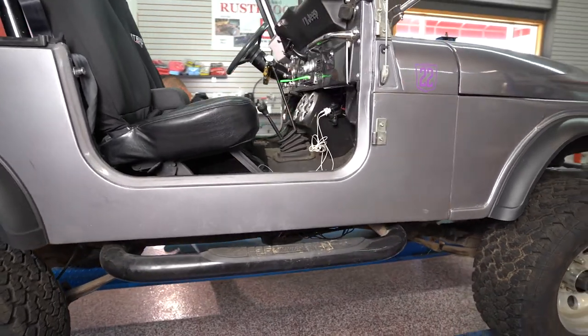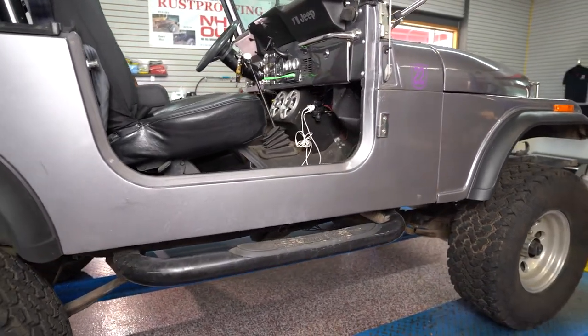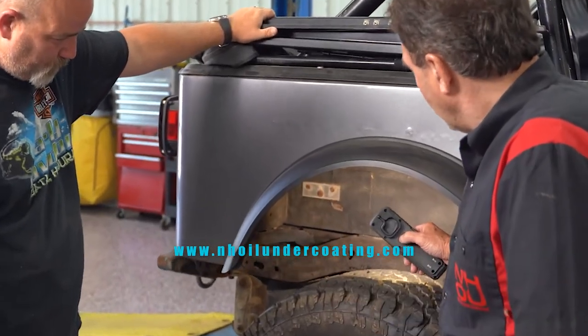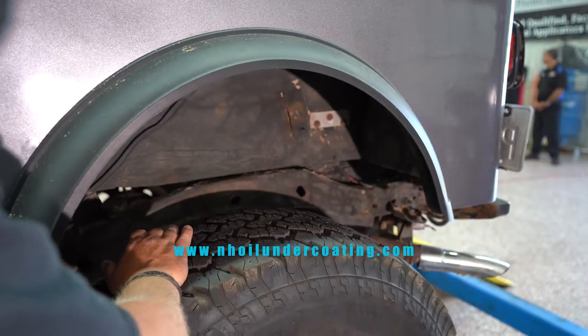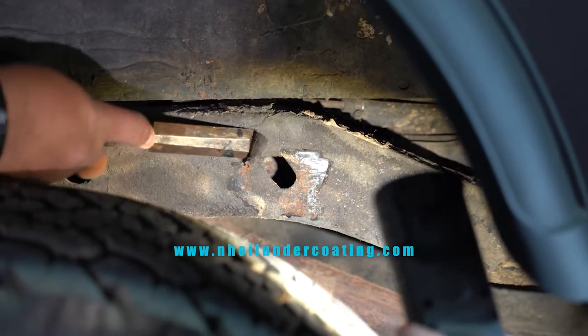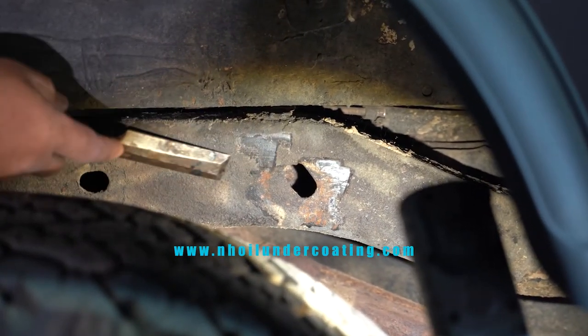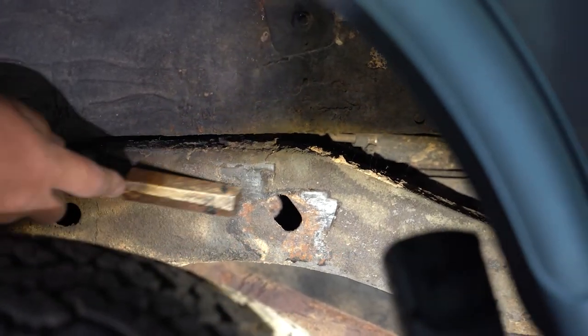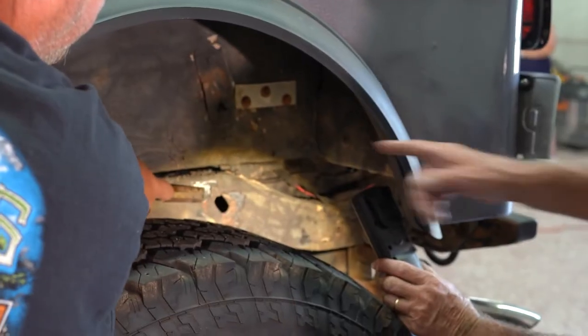Some of these Jeeps, in particular this year, they do have some issues over the wheel well inside the frame. The problem is these holes right here — what happens is they collect dirt and dust, and that retains the moisture. Inside the frame is unfinished, so it's prone to rust from the inside out.